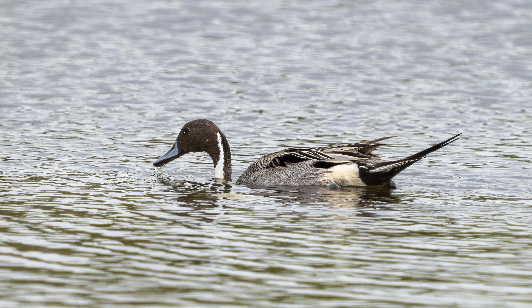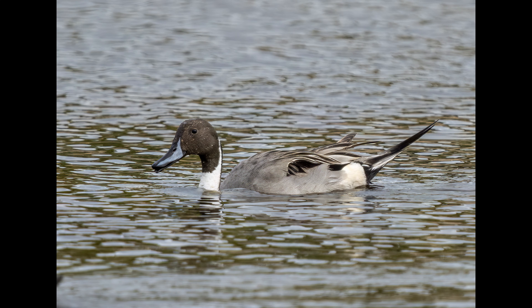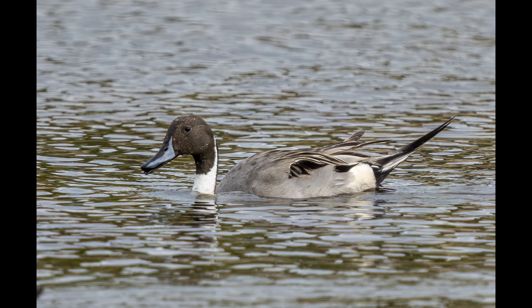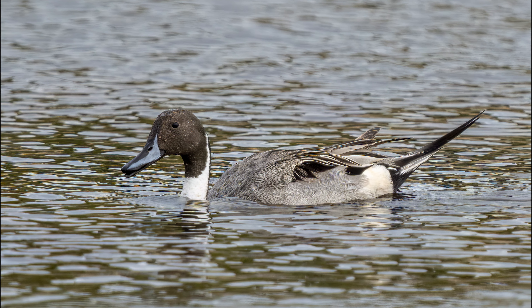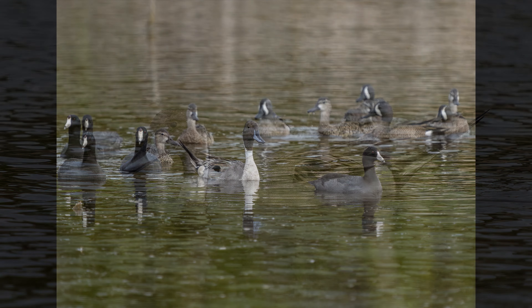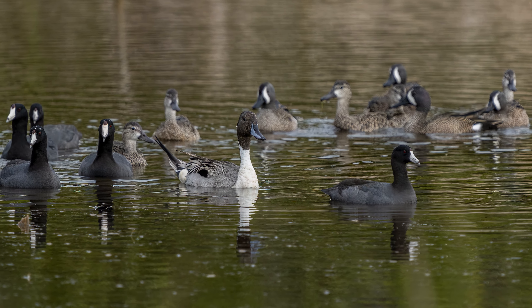A northern pintail is a beautiful duck. Here he is hanging out with some American coots and blue-winged teal.